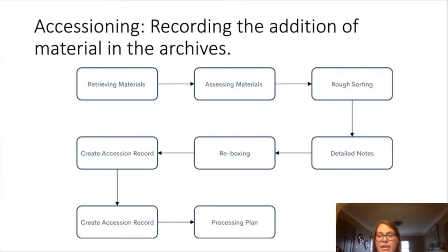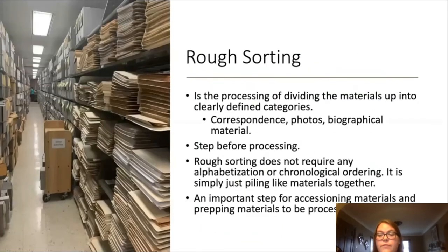The majority of these steps are pretty straightforward, but I want to touch on two that I think are very important and essentially vital to the creation and processing of collections. The first one is rough sorting — the precursor to actually processing the materials. Rough sorting is the process of dividing materials up into clearly defined categories: correspondence, photos, biographical materials. They are very generalized — no alphabetization, no chronological order — which is nice. It just kind of gets an idea of what we'll be dealing with, and helps identify any potential conservation needs or issues that could arise.